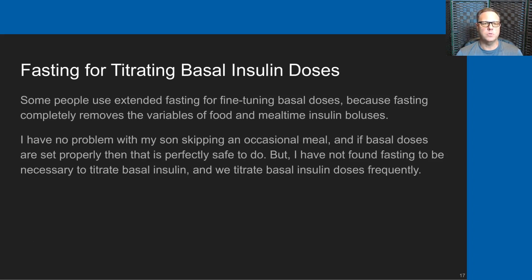Some people use extended fasting for fine-tuning basal doses because fasting completely removes the variables of food and mealtime insulin boluses. I have no problem with my son skipping an occasional meal — if basal doses are set properly, it is perfectly safe to skip a meal. However, I've not found fasting to be necessary to titrate Andrew's basal insulin, and we titrate his basal doses quite frequently.